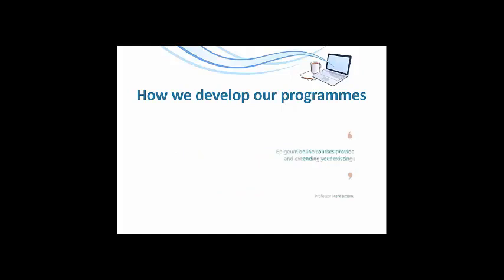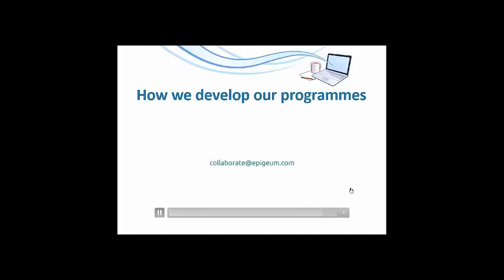Together we're more than the sum of our parts, and our unique and rigorous product development process gives all collaborators access to groundbreaking courses they couldn't have created alone. Our products are used by over 200 institutions in 25 different countries. To find out more about the collaborations we're currently building, click on the next steps button or get in touch with us directly — we'd love to work with you.